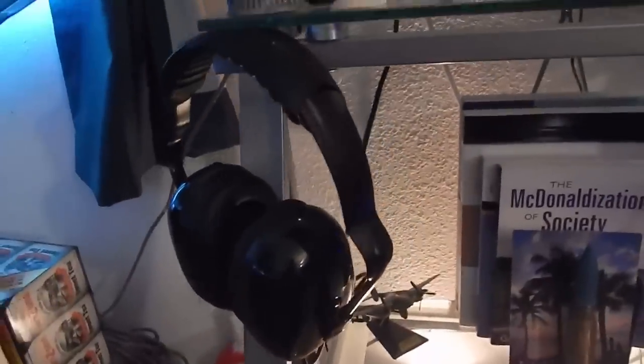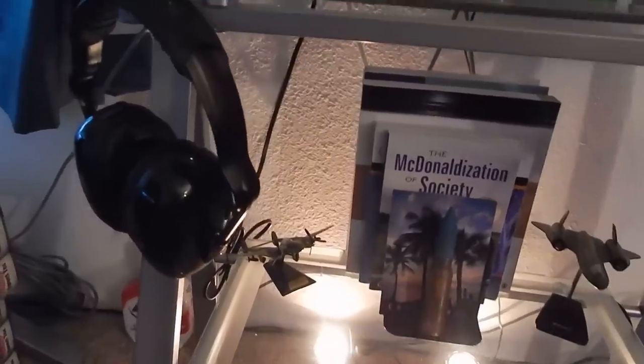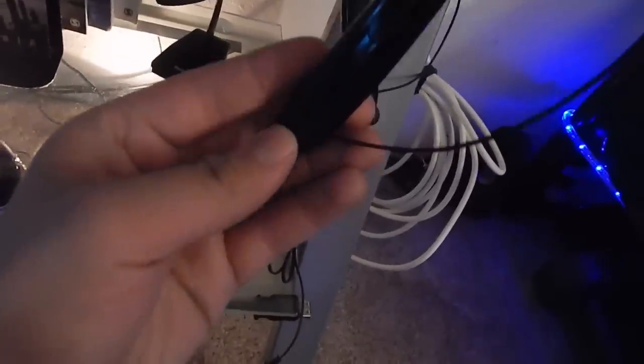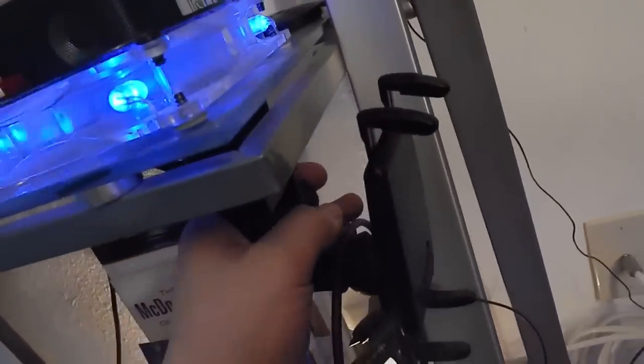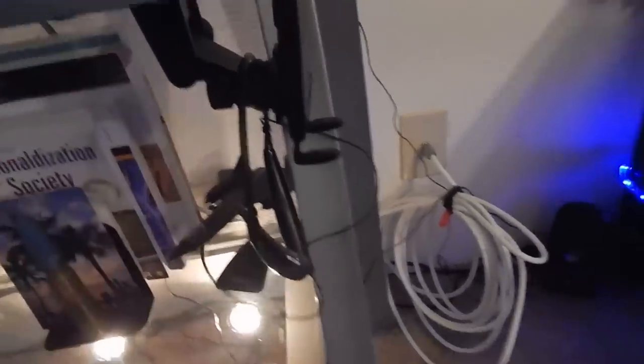Over here we have some model planes and ear muffs for when I go shooting - I shoot .45, .38, .22, .357, all that. Over here are the Sony MDR-XB Tone Pros - Bluetooth headphones you can use for music and calls. They're sitting on an Arkon desk or tablet mount that's actually designed for a car - I put it here so when I pull the futon out I can put my phone there to set an alarm.